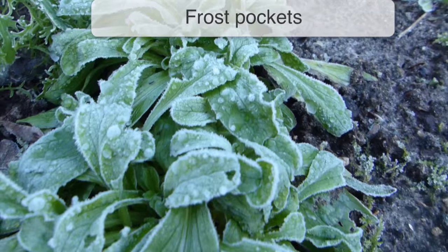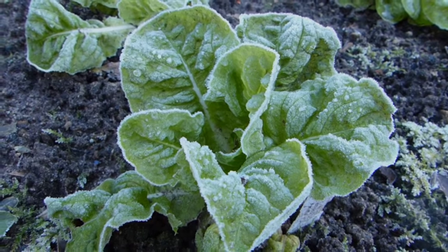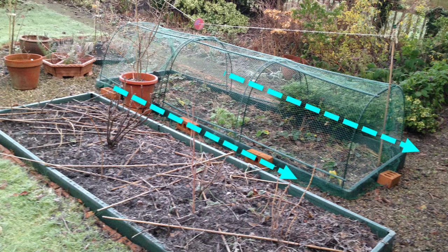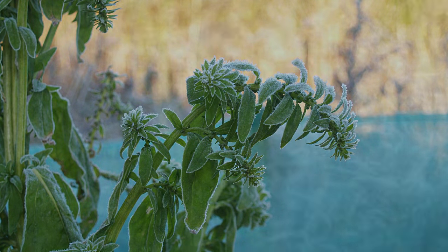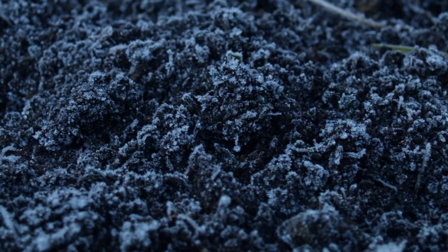With sun, shelter and soil moisture taken care of, next to consider is the presence of any frost pockets. Cold air is heavier than warm air, so it sinks to the lowest part of the garden or collects against obstructions such as fences. Avoid planting in these frost pockets, which could cause damage to your young growth and delay when you can start sowing.